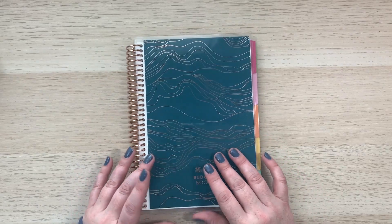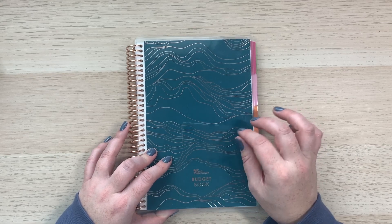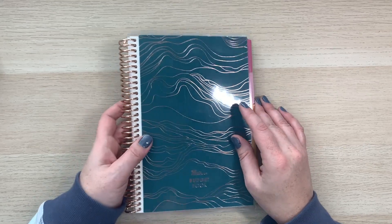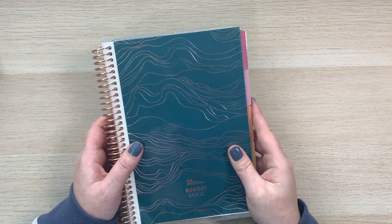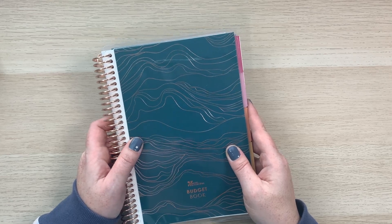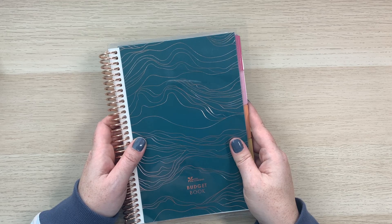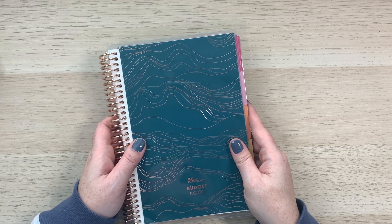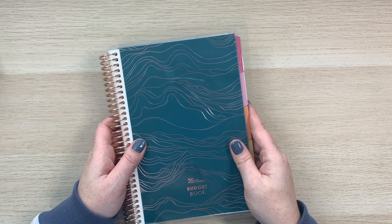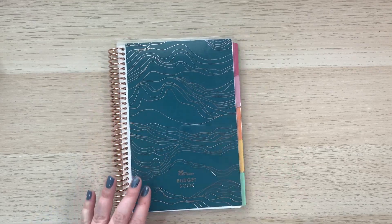This budget book is a little tricky to find, but it's in the planners and notebook section and in guided journals — that's where you'll find all the A5 coiled notebooks. I'll have it linked in my description. The book is $18, and right now through November 30th, Erin Condren is having their Black Friday/Cyber Monday sale — 30% off, so it's currently $12.60. As of last night the book was sold out, so I'm not sure if it'll be back before the sale ends, but definitely watch for it.